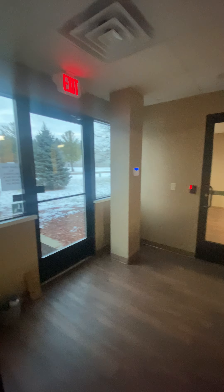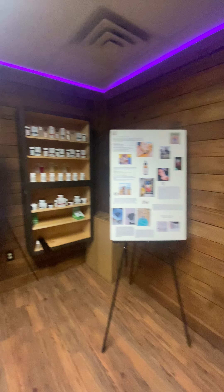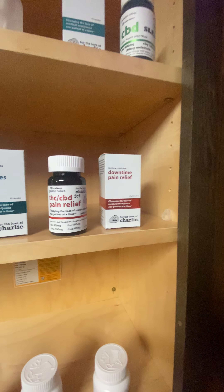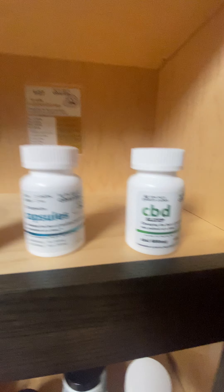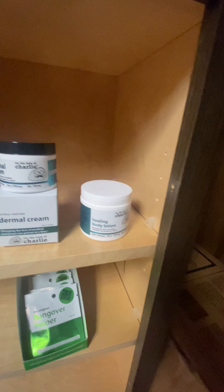This is the front door where people come in. This right here is what's going to be the dispensary. Now it's where people come in and we have our testimonials and our products. Some of our products and some of our boxes are displayed up here. Go a little slower so you can see them.